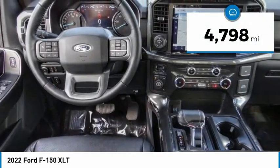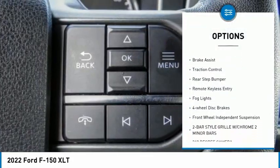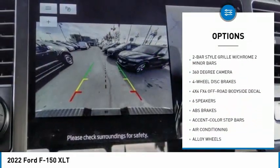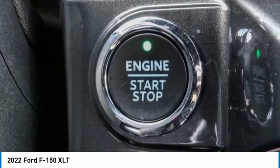This vehicle has less than 5,000 miles. Here are some of this vehicle's great options: hill descent control, electronic stability control, alloy wheels, brake assist, traction control, rear step bumper, remote keyless entry, fog lights, four-wheel disc brakes, and front-wheel independent suspension.